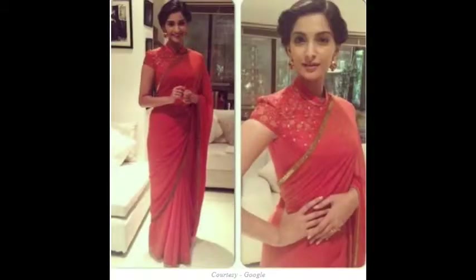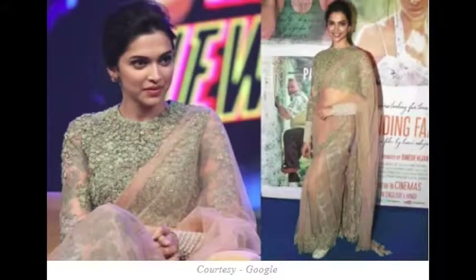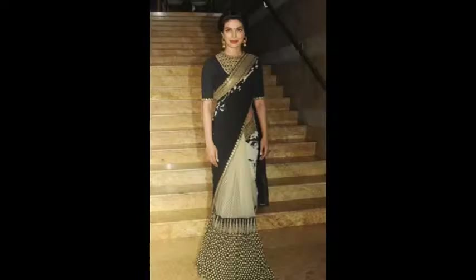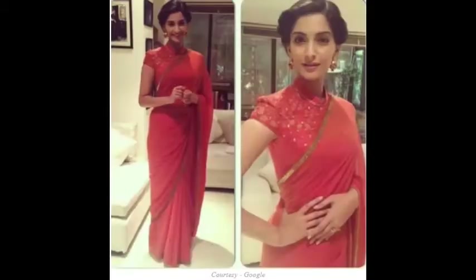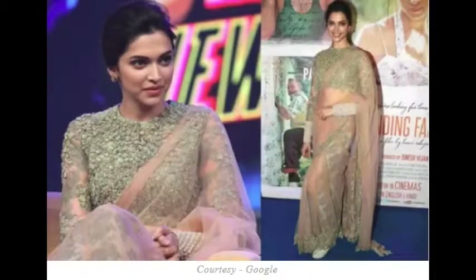Priyanka Chopra has always given a new twist to the high neck blouse. Here, Priyanka is wearing a plain style blouse which is designed to match the sari borders on the neck. This design is the most special thing of this whole look. In the black and white sari, the designs of black and golden colors are made, and Priyanka has matched the blouse neck with this.